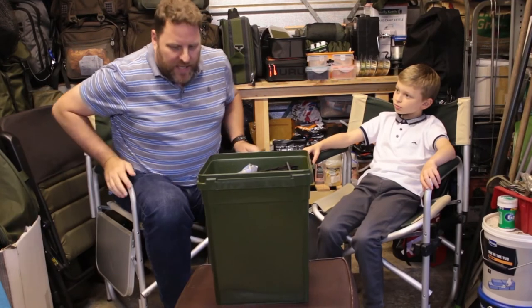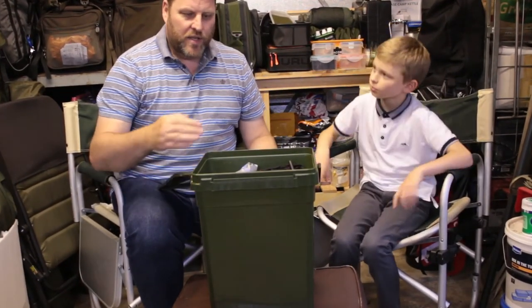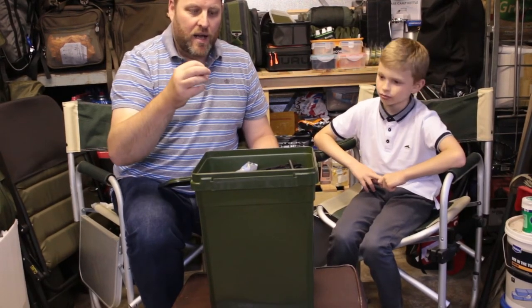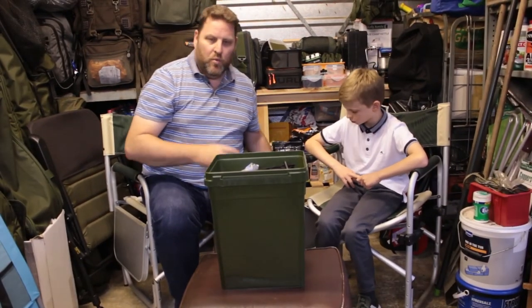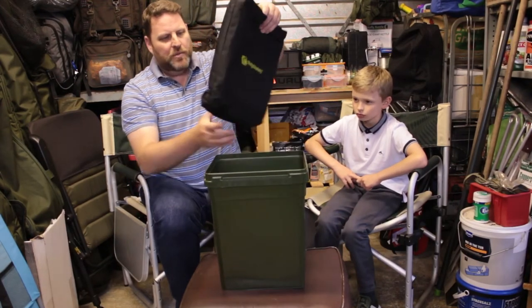This is Ridge Monkey's modular bucket system, which actually does have side trays to go on the side and you can use it as a normal bucket — it's a spud bucket. It's the extra large version, so you can put all your stuff in it as you go to the river bank. But the reason why we got it was because it comes with this kit.